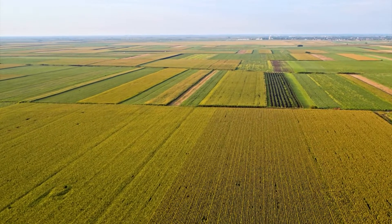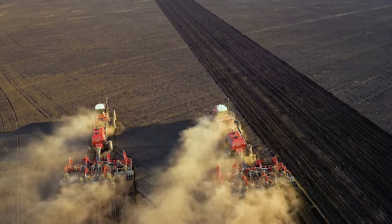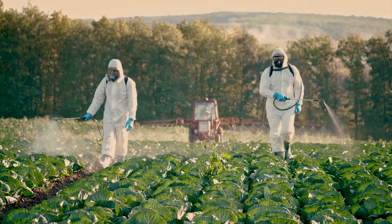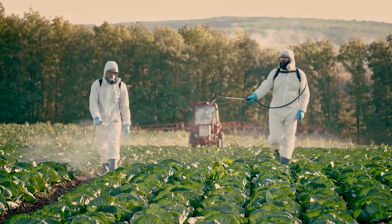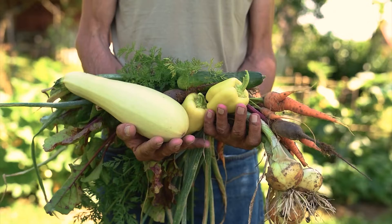A lot of farms in the Midwest and on the West Coast, they're huge industrial farms. They do it all with chemicals and machines, whereas a local farm, they take care of their soil and they grow the food for the flavor.